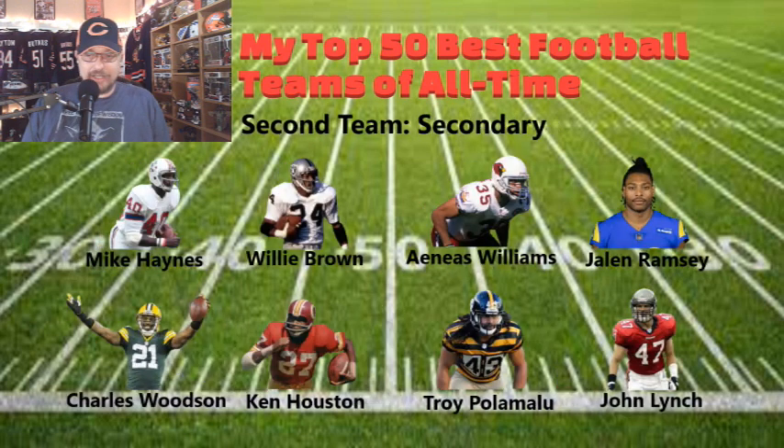The secondary: Mike Haynes, Woodley Brown, Aeneas Williams, Jalen Ramsey, Charles Woodson, Ken Houston, Troy Polamalu, and John Lynch. Once again, another potent secondary. Haynes and Brown were a dynamic pairing of defensive backs during that early 80s time frame. Jalen Ramsey right now is just one of those dynamic defensive backs in the current game.